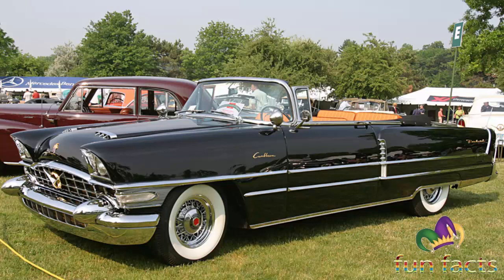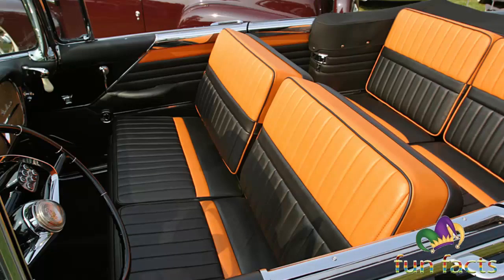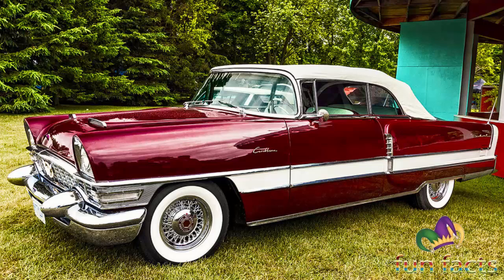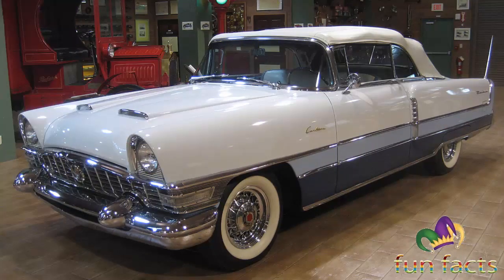The 359 cubic inch straight-eight senior engine was used — the final incarnation of the Packard straight-eight engine. A total of 400 Caribbeans were produced for the model year, making 1954 the rarest year of the Caribbean. The listed retail price increased to $6,100 US dollars, which in 2022 dollars would be approximately $61,552.